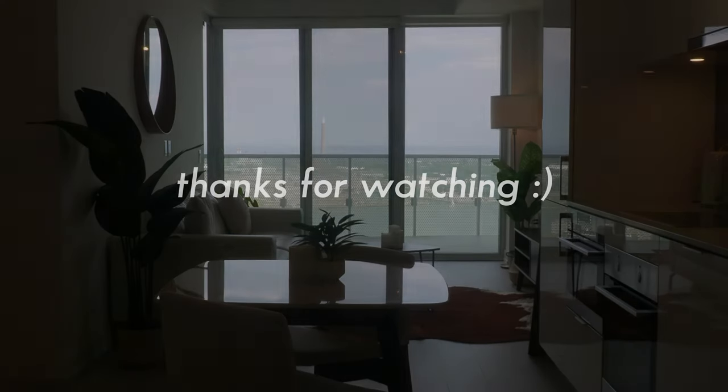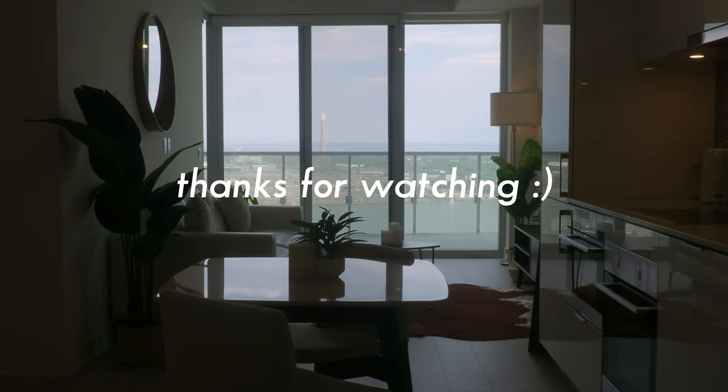So that's my apartment. Thank you so much again for watching this video. Until next time — love yourself, be kind to yourself. Bye!